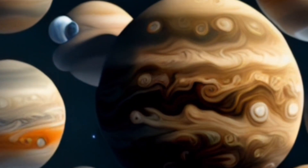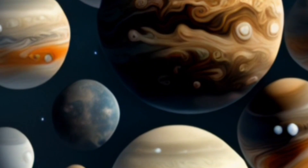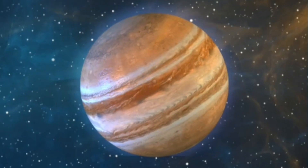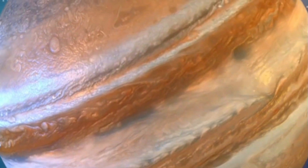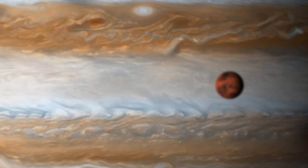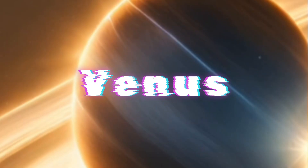Jupiter's atmosphere is very thick and dense, and it's also very stormy. The most famous storm on Jupiter is the Great Red Spot, which is a huge anticyclonic storm that has been raging for centuries. Jupiter's gravity is also very strong — about 2.5 times stronger than Earth's gravity, which means that you would weigh about 2.5 times more on Jupiter than you do on Earth.